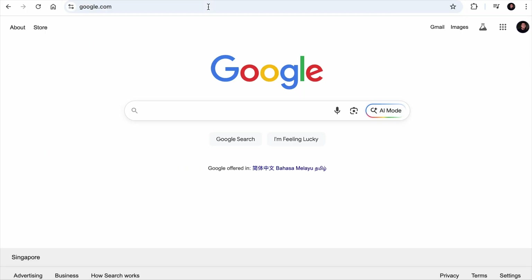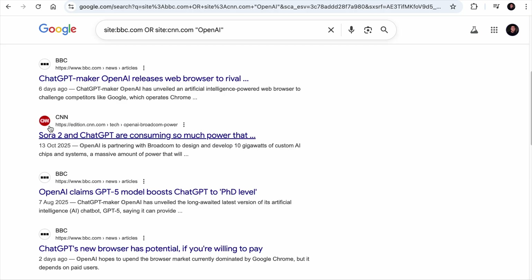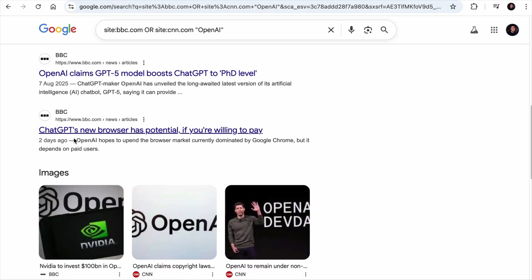If you are a brand strategist and you want to know if multiple news sites have mentioned your brand, you can add 'site:bbc.com OR site:cnn.com' with your keyword. For example, if you are the brand strategist for OpenAI, the keyword you are looking for is 'OpenAI,' and this will show all pages from those two websites that have mentioned the company name.